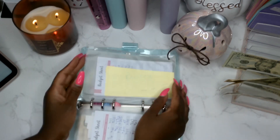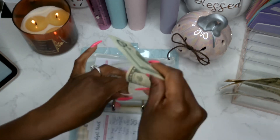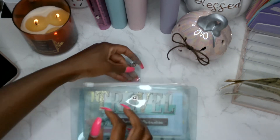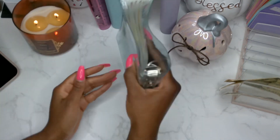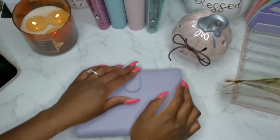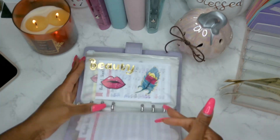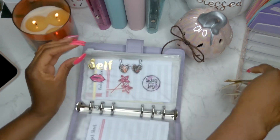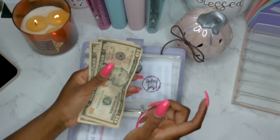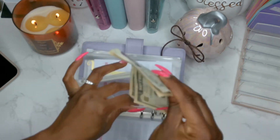Next up is business. Business will be getting $20, and that's all that it has. It feels so good to be back cash stuffing — I feel like I'm back in control of my finances. Lastly is self. I do have a nail appointment coming up next week, so I'm preparing for that. I'm getting $25 — $10, $20, and $5 — $25. And that's all that I have.